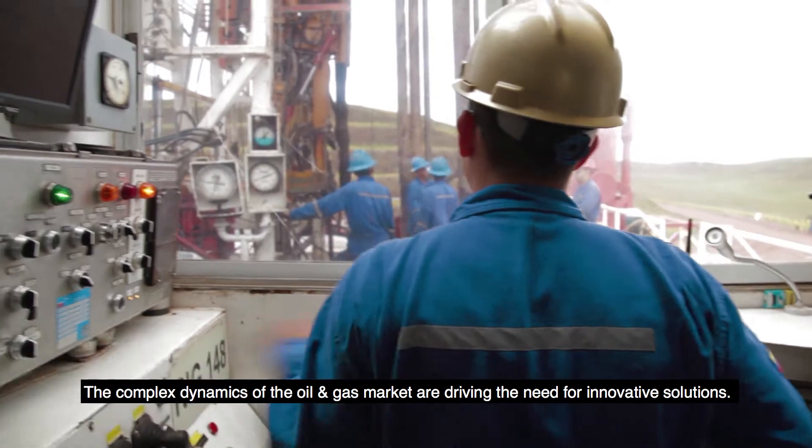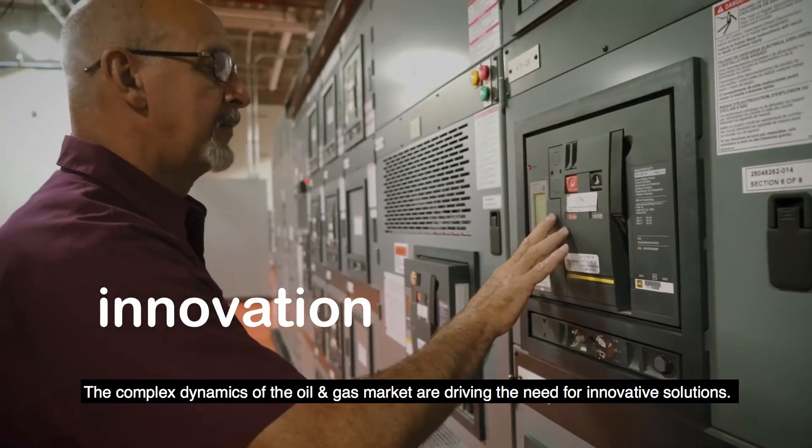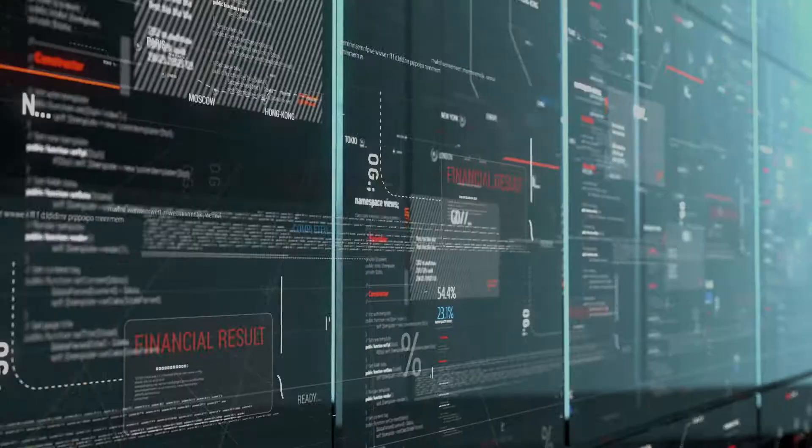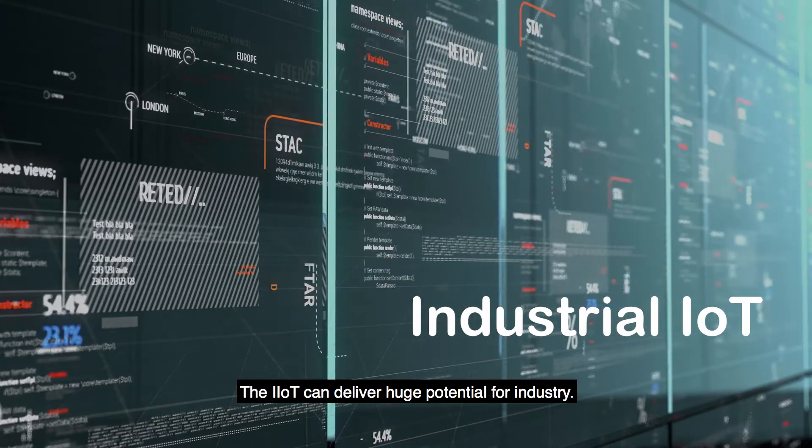The complex dynamics of the oil and gas market are driving the need for innovative solutions. In this rapidly changing world, the industrial IoT can deliver huge potential for industry.